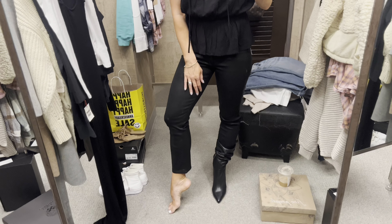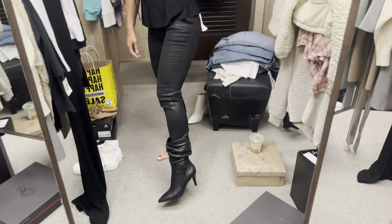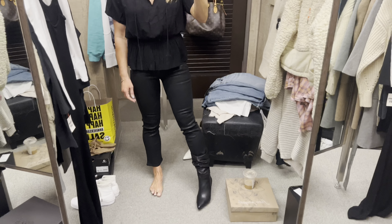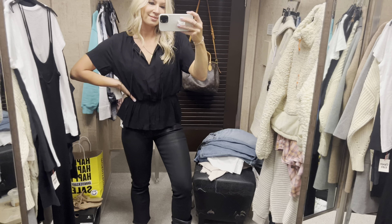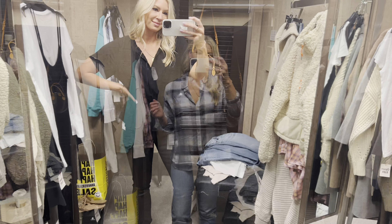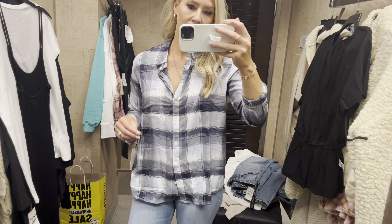These are the coated Good American black jeans. I wanted to show you what they look like with booties and without. I'm in a size 27 — I would go up one size. This is another fun flannel Matt found; I had seen this online though.